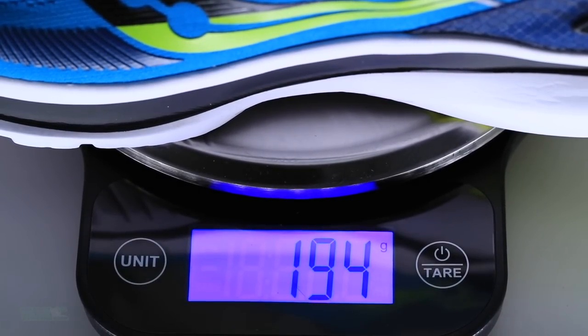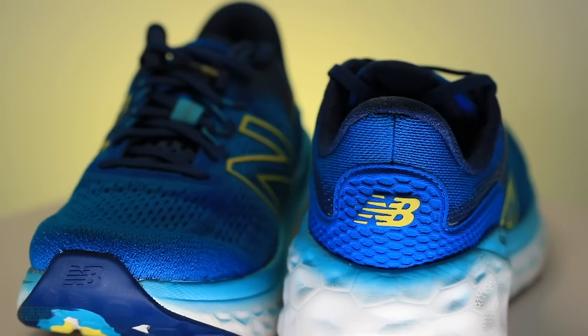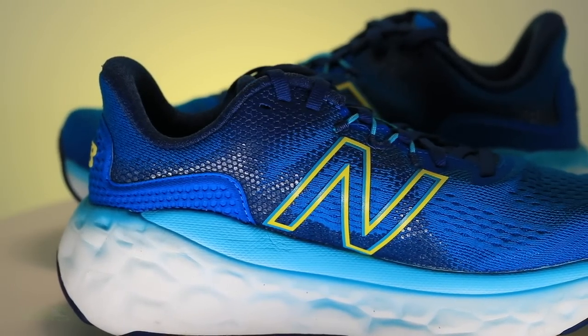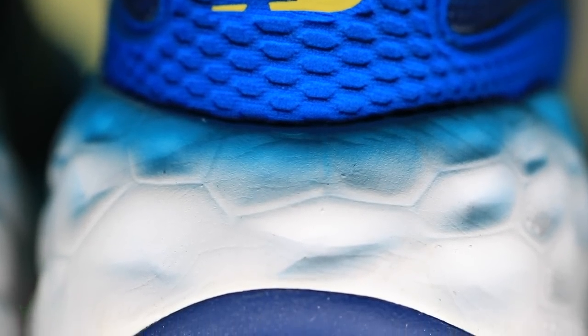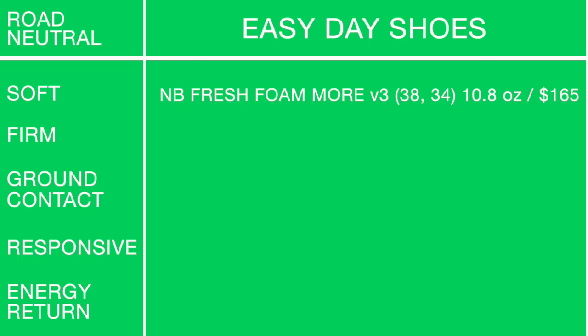Easy day category first — going easy to hard. For soft and high cushion, frankly the most important criteria for an easy day shoe: the New Balance Fresh Foam More v3 with a 4mm drop, 10.8 ounces in men's size 9, coming in at $165. If you want to support the channel, buy shoes through Running Warehouse — links are down below.